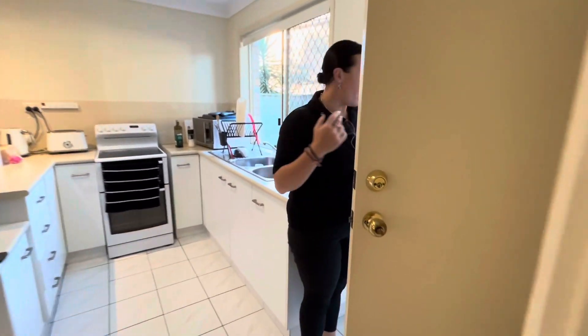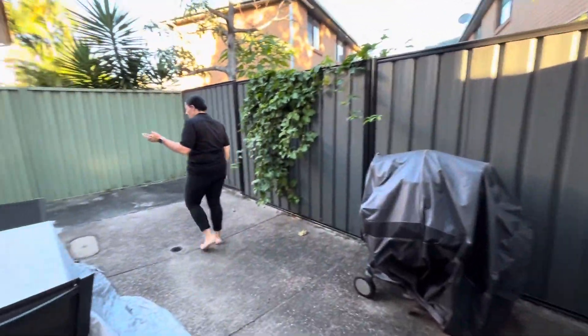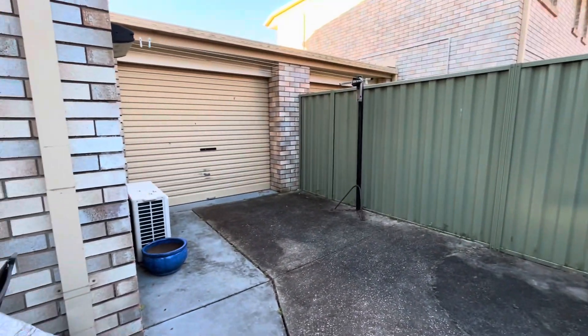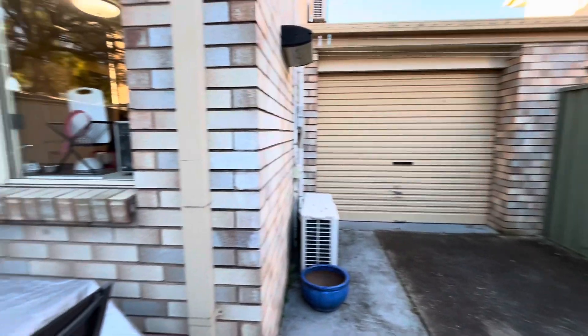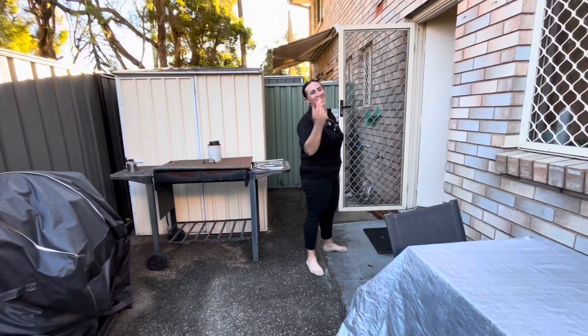Out the back we've got access to our enclosed courtyard, which is fully fenced with Colorbond fencing. Out the front we have a lock-up garage with drive-through access, so if you need to pull a trailer or anything in, you can definitely do that. We also have a garden shed, and it's all concrete, so no maintenance to worry about.